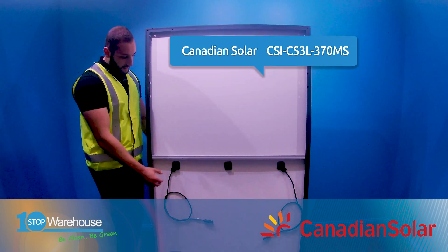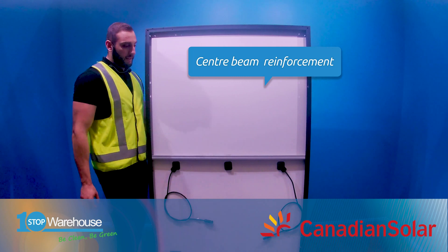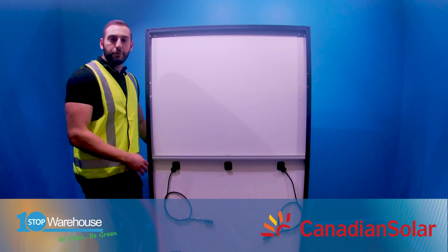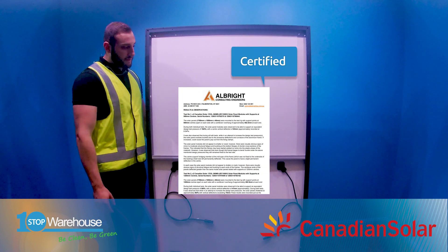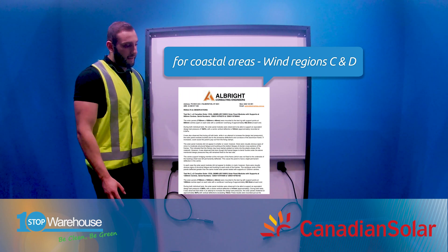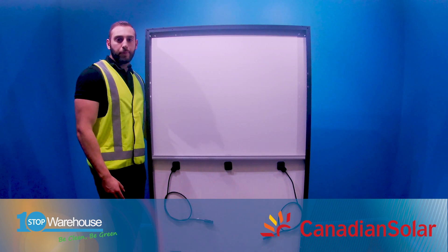Furthermore, there is a reinforcement bar in the middle which is not seen and quite unique on the panel market, and this also adds to the strength of the panel under higher wind pressure loadings. In fact, it has third-party independent testing from All Bright Engineering certifying it for aggressive wind regions near the coastline and beach areas like wind region C and D, and can withstand up to 10 kilopascals of wind load.